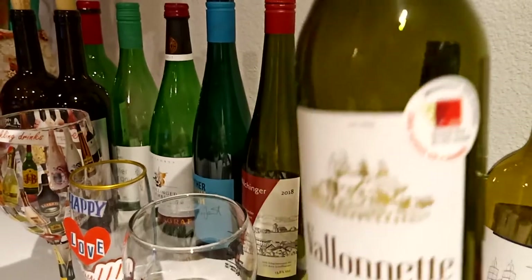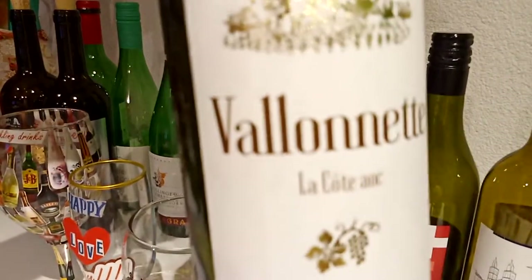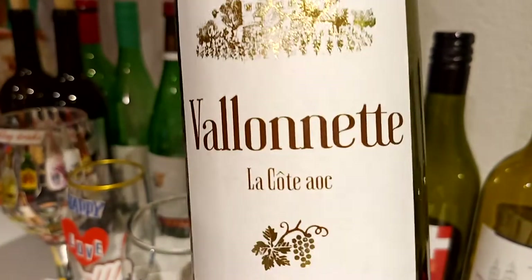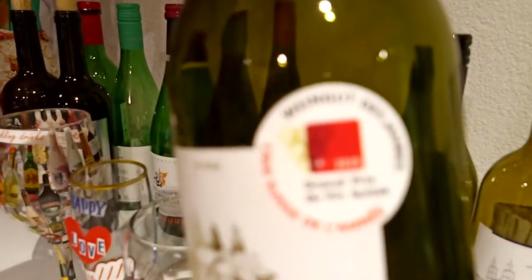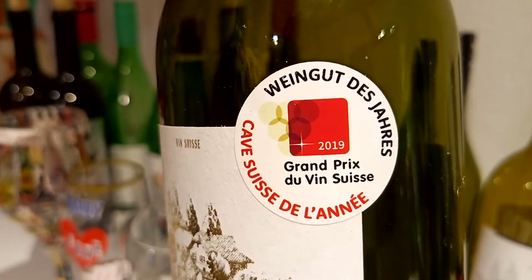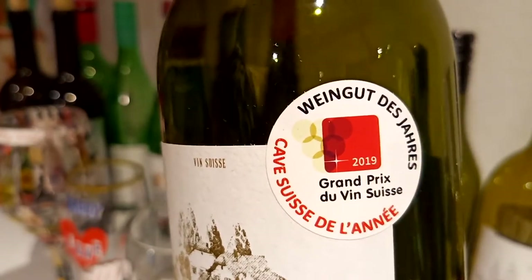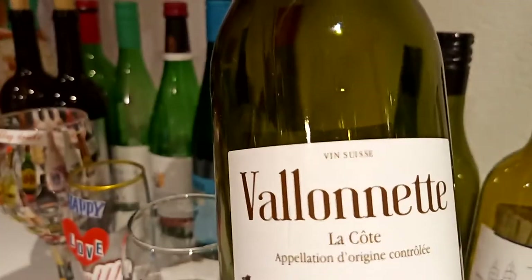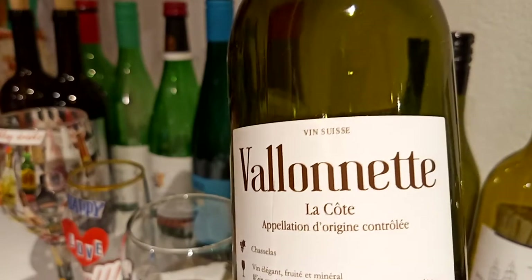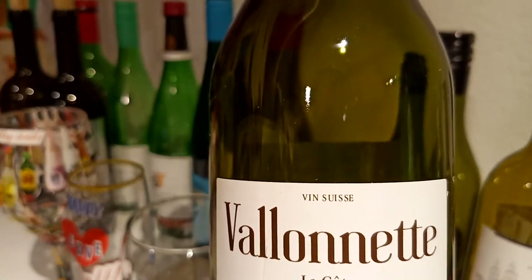This one also is a white wine - Walonet Lakuti. This is from Switzerland. Look at here - Grand Picks Dubin Swiss, Cape Swiss Delani. This is a French wine from Switzerland.